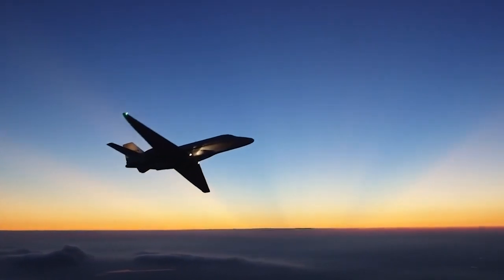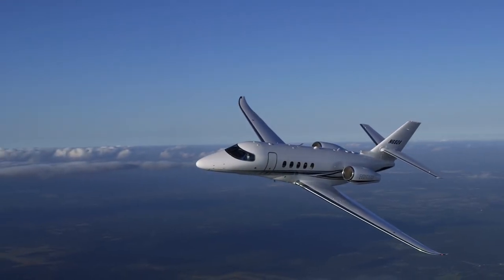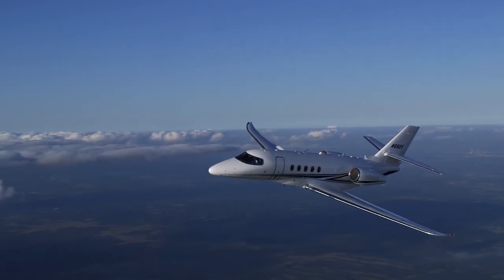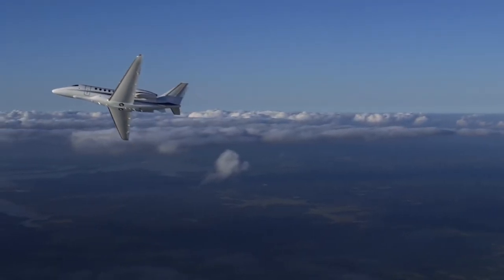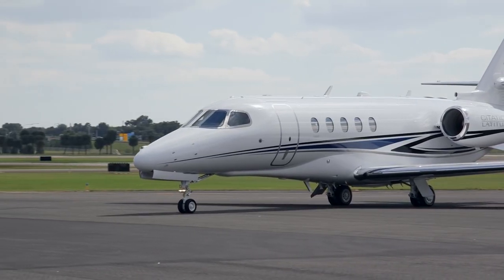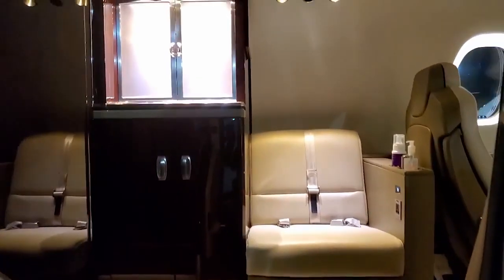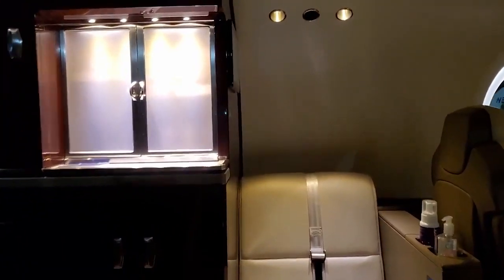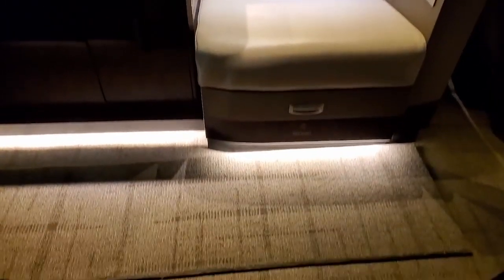Stay with us till the end to learn more about this private jet. Starting from the front and working backwards, the Latitude features a fully electric door. The electric door is large and easy to climb up, making getting in and out of the aircraft extremely easy.